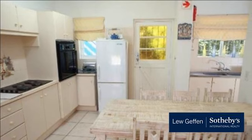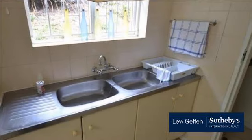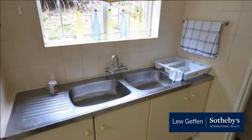This property for sale in Victoria Bay enjoys a front covered veranda with an undercover semi-enclosed carport.